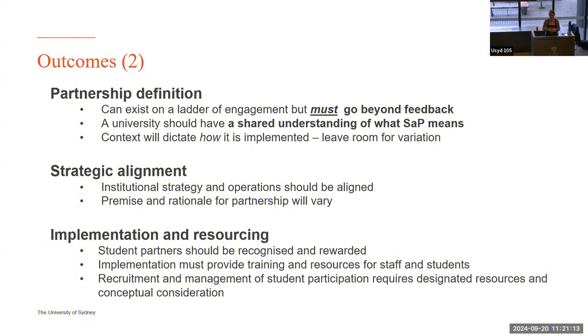I went into the environment scan of the external. I spoke to 18 people across Australia and one person from the University of Cambridge, all doing students as partners or student partnership in lots of different ways. The big outcomes were: universities need some sort of shared definition around what partnership means; we've got to go beyond feedback; context will dictate implementation so we need variation; it can become powerful with strategic alignment between aims and ground-level activity; and we need to think about implementation and resourcing. It's an incredibly intellectually and emotionally generous area to be in.